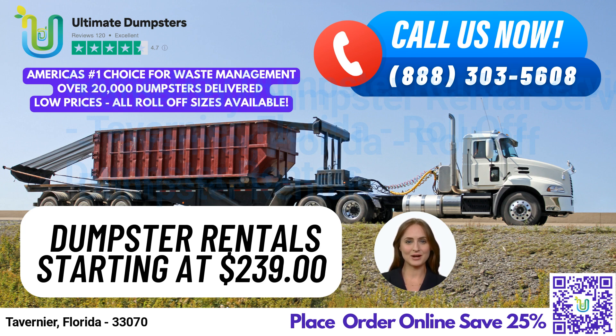At Ultimate Dumpsters, we believe that customer satisfaction is our top priority, which is why we offer a 4.5-star rated reputation for our outstanding services.